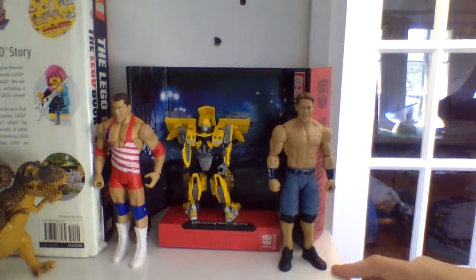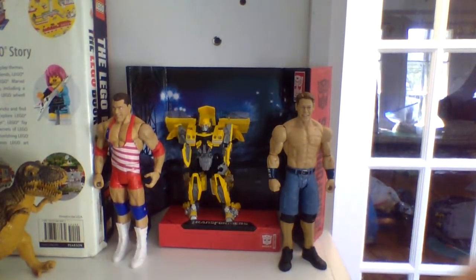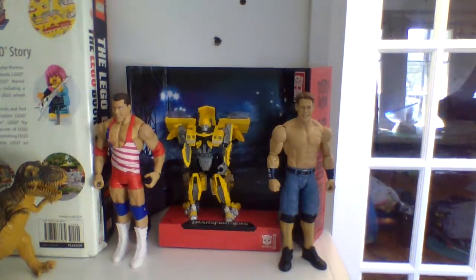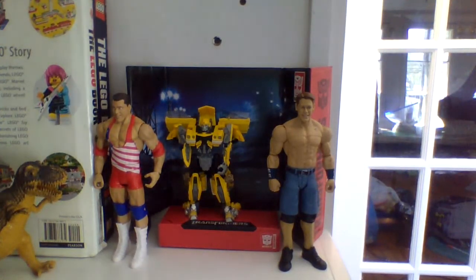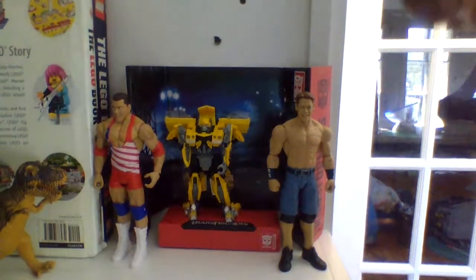Over here we got my WWE action figures — we got John Cena and my 2001 Kurt Angle figure. We also have my Transformers Bumblebee action figure, and it came with a little display piece, which is awesome. I like that a lot.